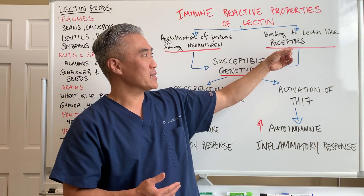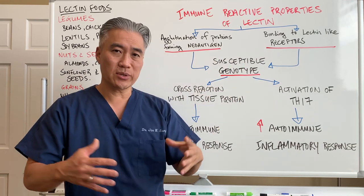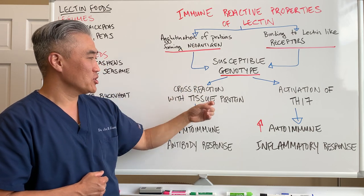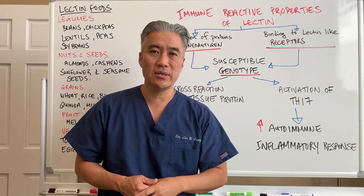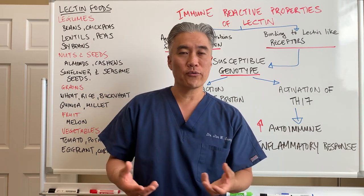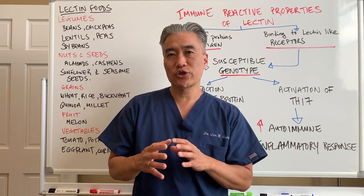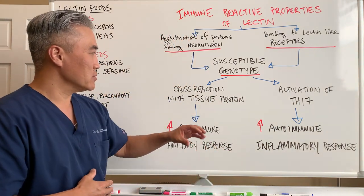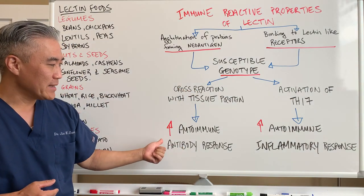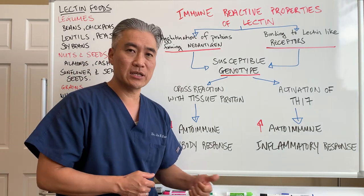On the flip side, we have binding to lectin-like receptors. For people who are susceptible — the genotypes that are susceptible — some of the neoantigens will cross-react with tissue protein, like your thyroid, your ovaries, your adrenal glands. It has been shown in the research that it affects the thyroid in a significant portion of cases.